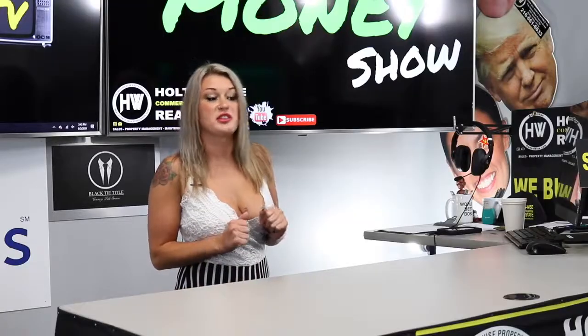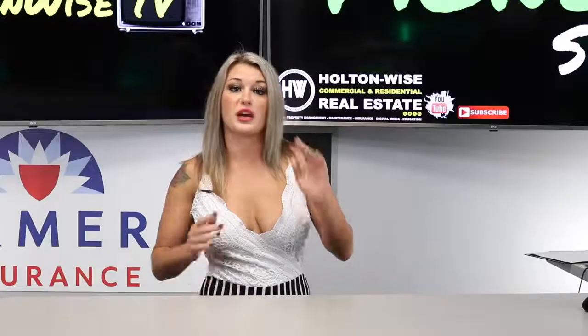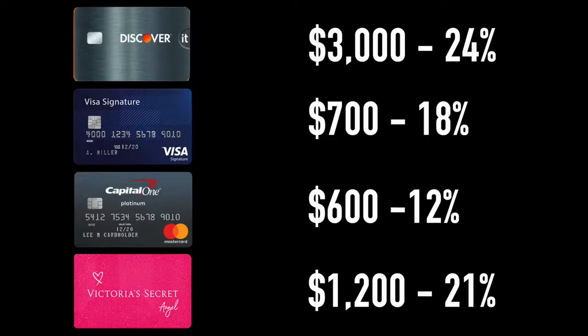Now we're going to explain the fastest way to get out of it. The first thing you need to do is take a look at your credit cards and write down the amount and the interest rates. For example, we have a chart here for you. The Discover card is $3,000 with a 24% interest rate. The Visa card is $700 with an 18% interest rate.